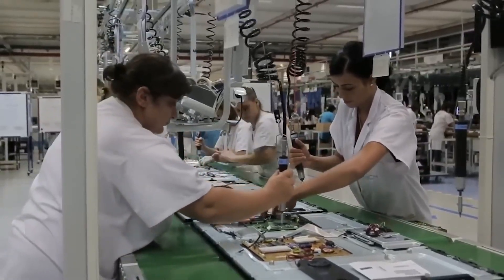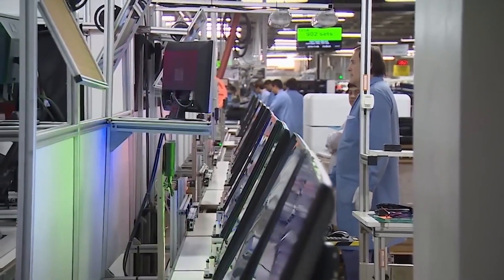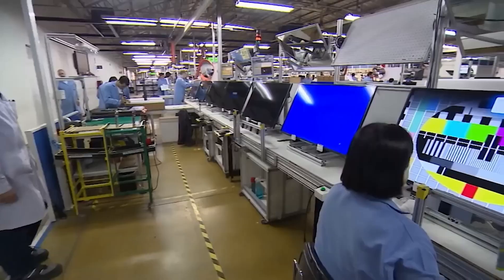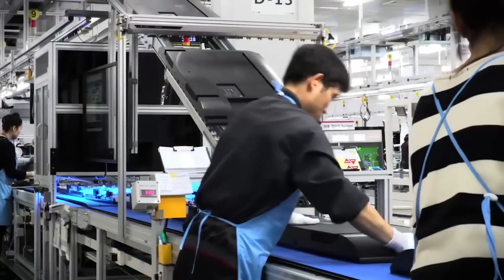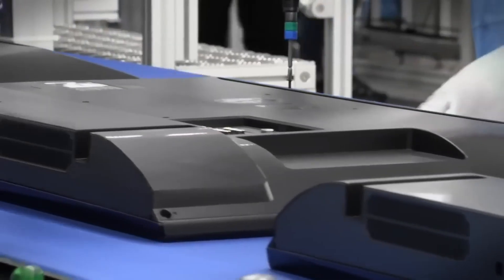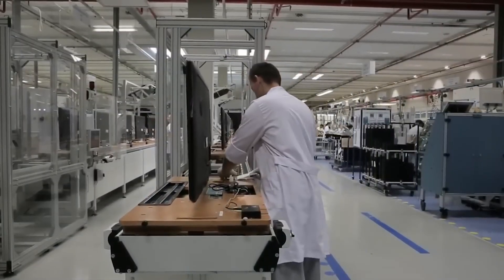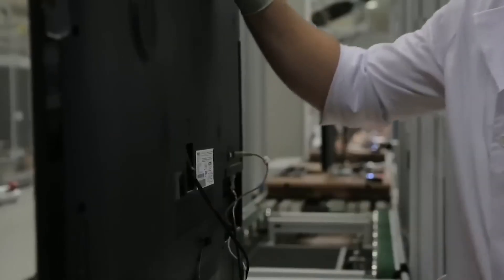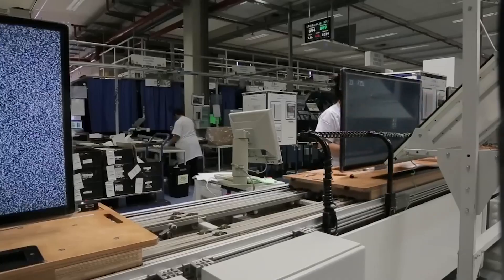Subsequently, the finished TVs go through a memory part recording and testing area. Software and necessary information are recorded for the device to power up. Afterward, the rear panels are added, and the finished TVs undergo a quick color test. At this point, the TV is placed upright and turned on for the first time. All components are checked, and an electrical test ensures everything is functioning correctly.